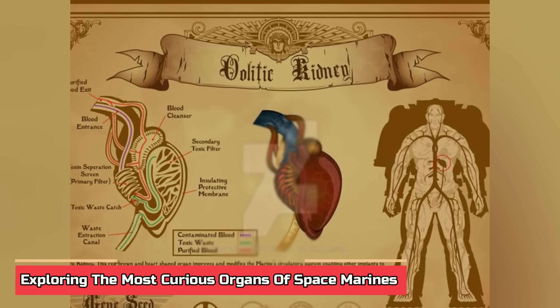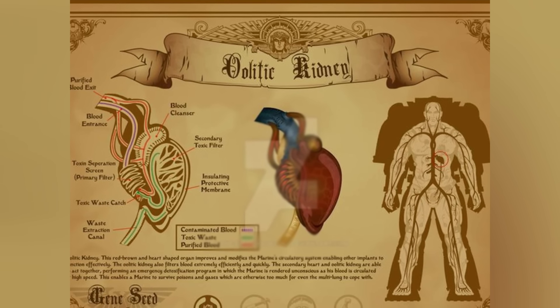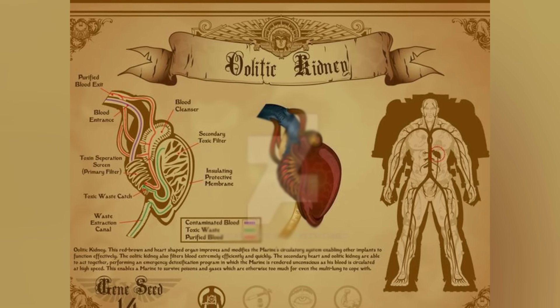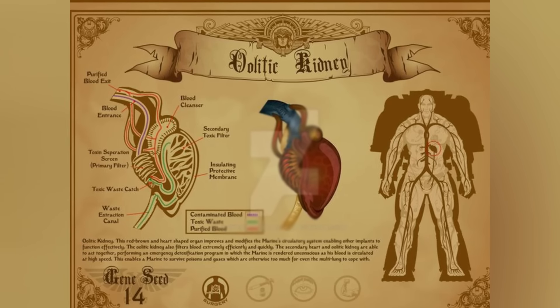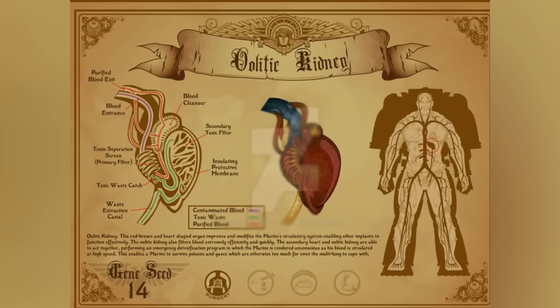Exploring the most curious organs of the Space Marines. There are a total of 19 implants and organs that Space Marines must receive. These additional Gene Seed organs further amplify Space Marines' physical capabilities, augmenting their endurance, adaptability, and sensory prowess. Each implant plays a vital role in empowering these superhuman warriors for their arduous and perilous missions.